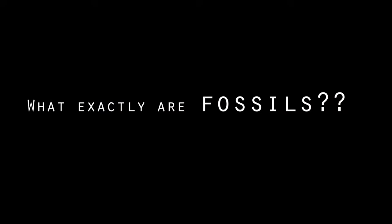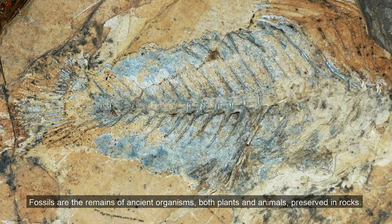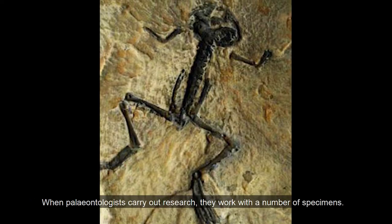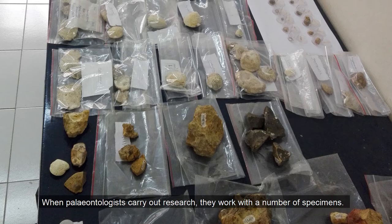To begin with, what exactly are fossils? Fossils are remains of ancient organisms, both plants and animals, preserved in rocks. When paleontologists carry out research, they work with a number of fossil specimens.